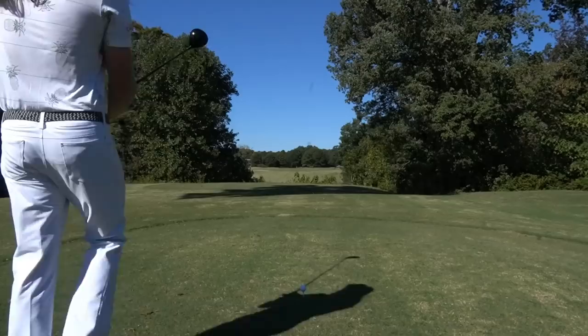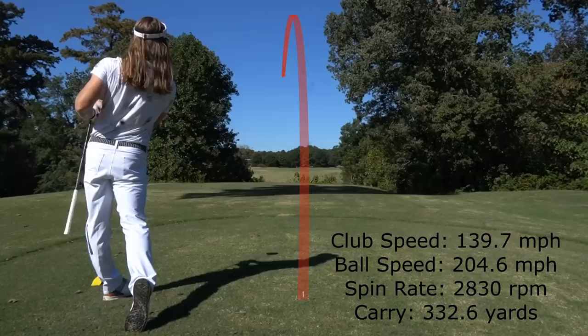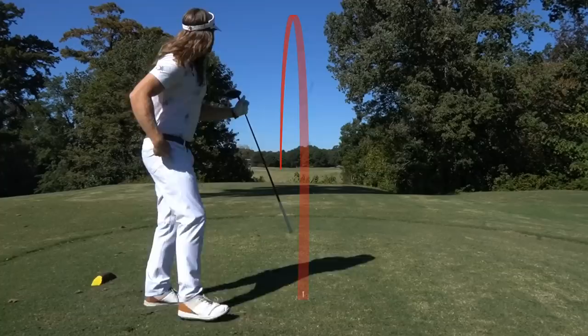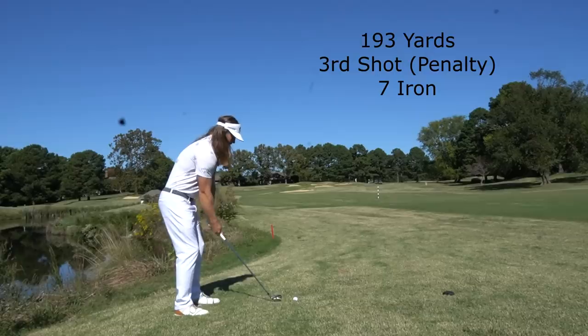Unfortunately, I only was able to get nine holes in at this course because I got behind a group and it took me a little over three hours to play this front nine. I needed to play the River Course later that day, so I just unfortunately ran out of time to get all 18 on this course. But this is kind of an unplanned playthrough because I was only going to play the River Course and the Woods Course originally — so this is kind of a bonus episode.